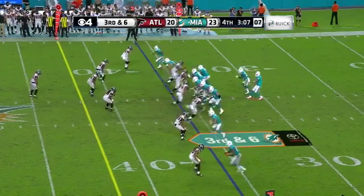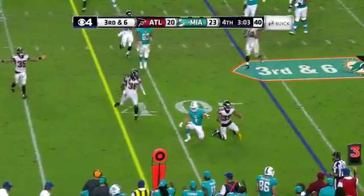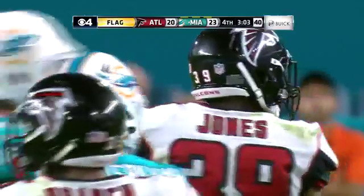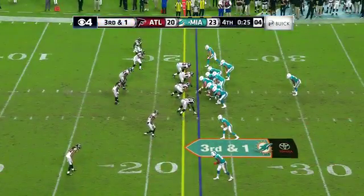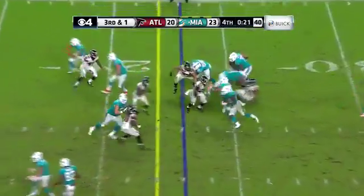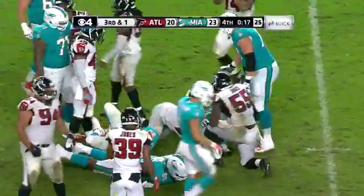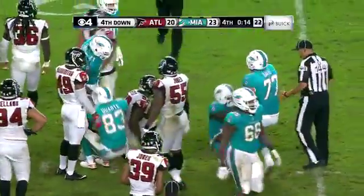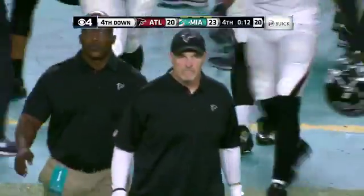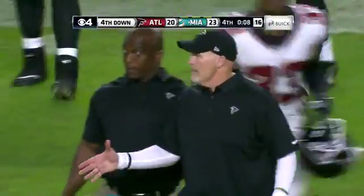We're just about to tidy up this contest. Flag is down — let's see if there's a call. Third down and one, Smith won't get the first down, and it won't matter. That'll do it, as the Dolphins beat Dan Quinn and the Atlanta Falcons 23-20.